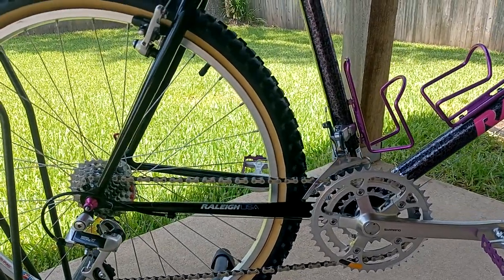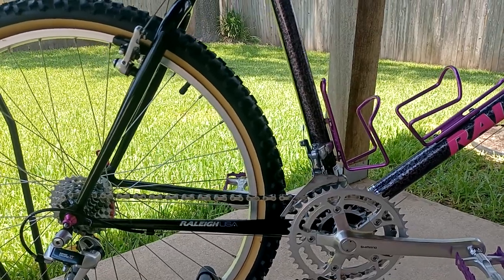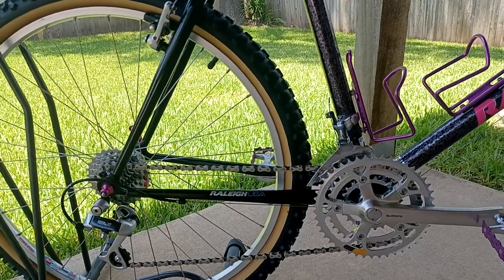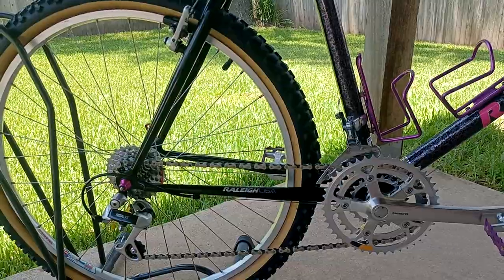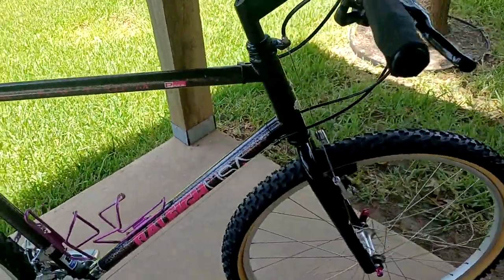Basically all XT. Some people debate it's got to have the headset and the seat post to be all XT, but I'm just talking about moving components: hubs, crank, derailleurs, chain, cassette, shifters, brakes — all that good stuff.